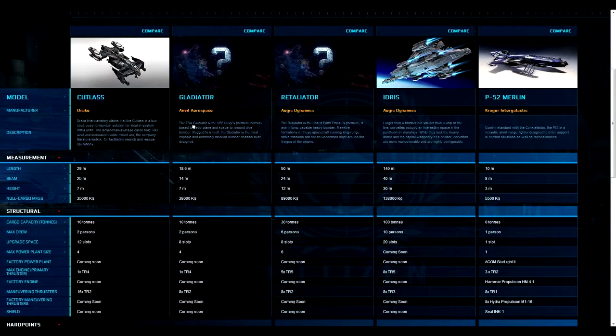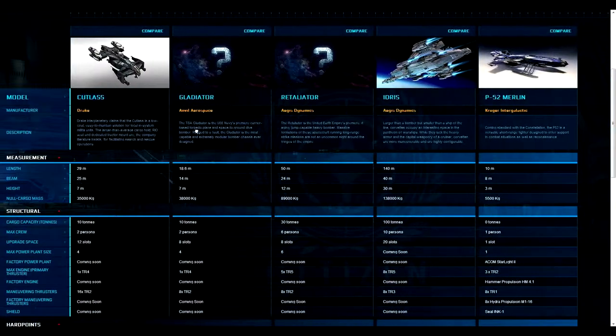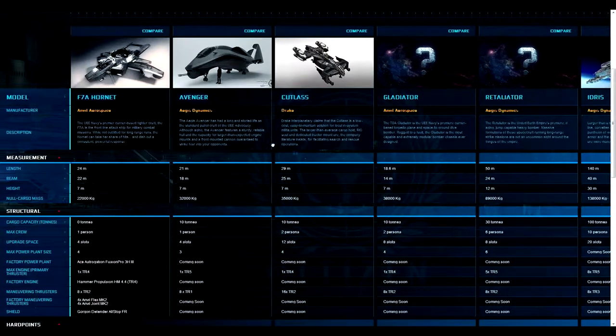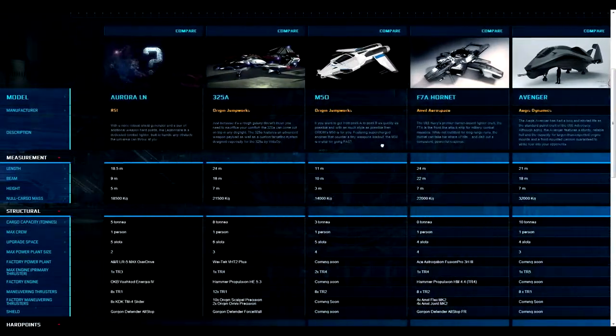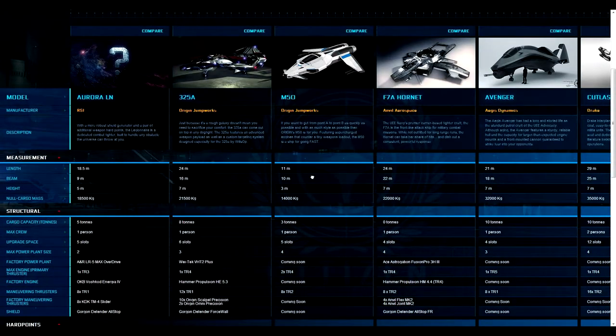I feel like the P-52 Merlin and the M50 would have more of a role on transport ships that can hold them — like the Constellation — than they would on an intergalactic Corvette. It's a huge ship and it's going to need some hefty protection that snub fighters might not be able to provide. Snub fighters are probably going to be cargo ship protection, launched from those cargo ships.